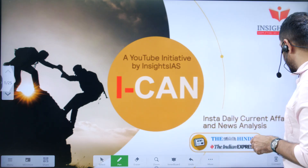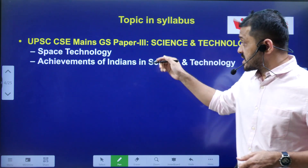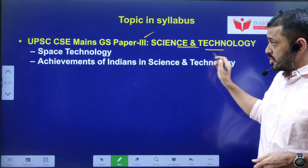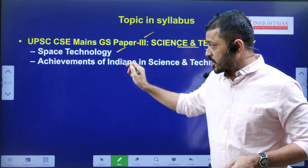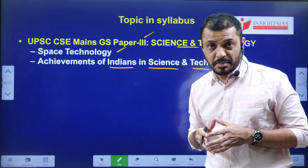Let us see the syllabus mapping. This particular topic is related to General Studies Paper 3, Science and Technology — specifically Space Technology and the Achievement of Indians in Science and Technology.